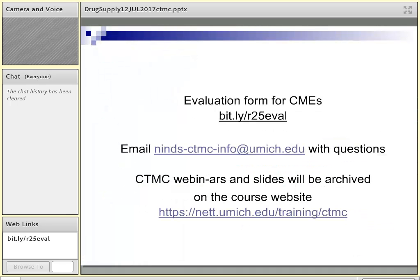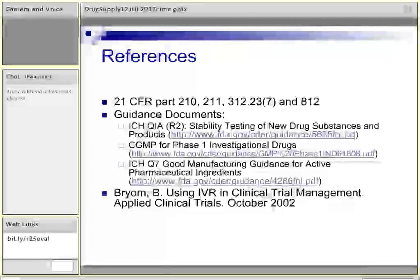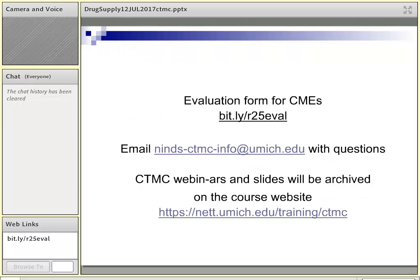Some references are listed here for the regulatory information included in the presentation. I'll turn it back over to Sam at this point for the CME piece of the webinar. Thank you — thank you for that great talk. Are there any questions? You can use the chat box.